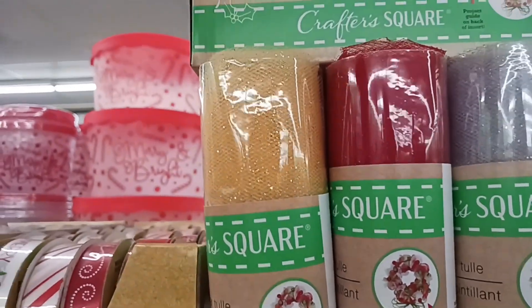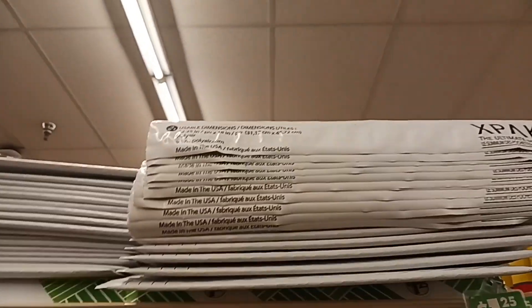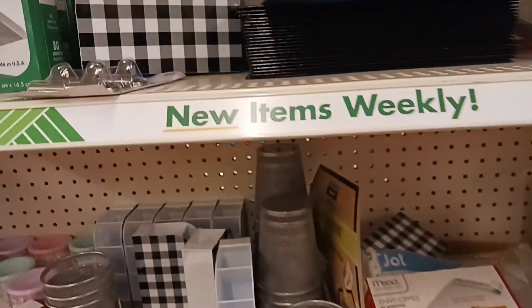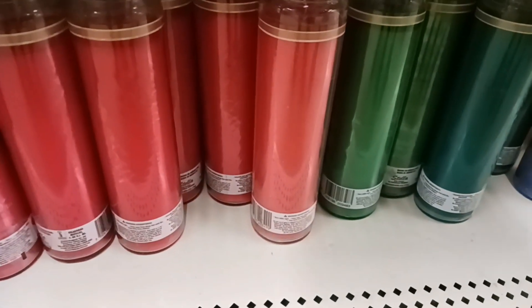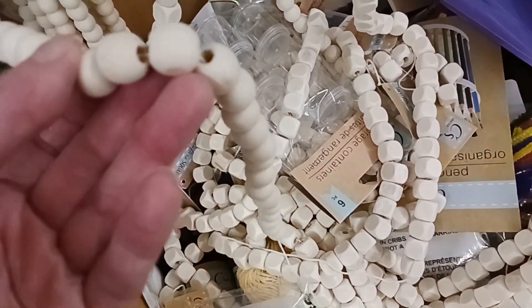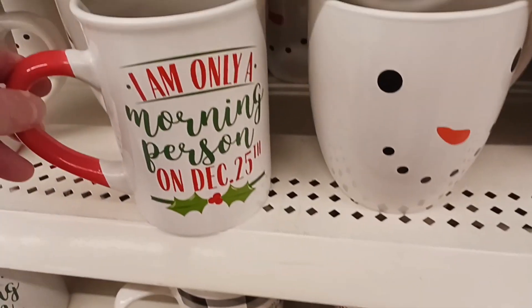I'm going to grab a couple extra things of Crafter Square ribbon for my wreath idea, and a couple of envelopes so we can do the five-items prize pack and announce a winner soon. This is new — it's super cute to keep your stuff organized on your desk. I'm going to grab a red and a green candle for a craft idea where we're going to melt down some wax and make some warmers. I like those wood signs. They have beads here to make them neat. These are new and they're expandable, coming in two different sizes.